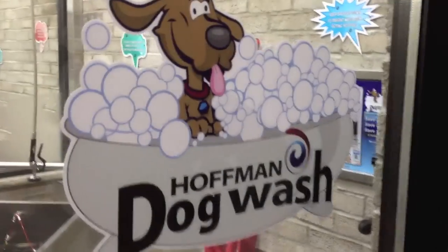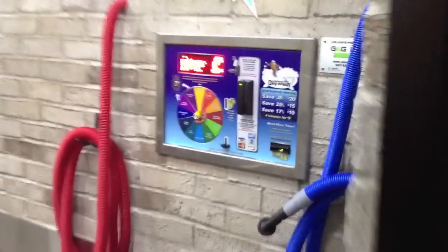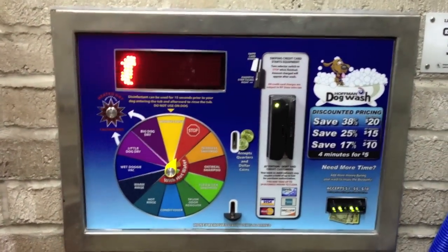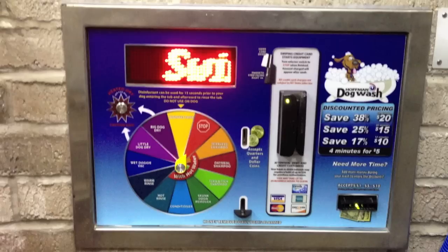We have 12 functions to choose from: tearless shampoo, oatmeal shampoo, flea and tick shampoo, skunk odor remover, conditioner, hot rinse, warm rinse, a wet pet vacuum, a little dog dry, and a big dog dry selection.